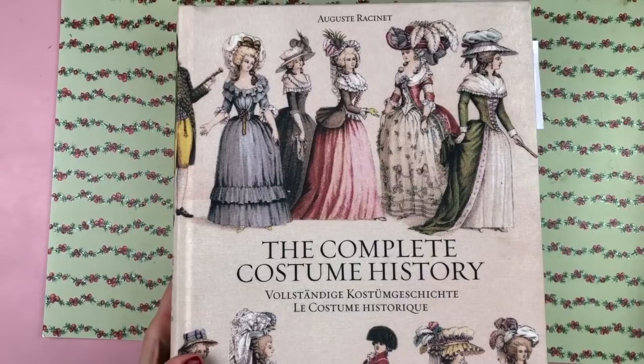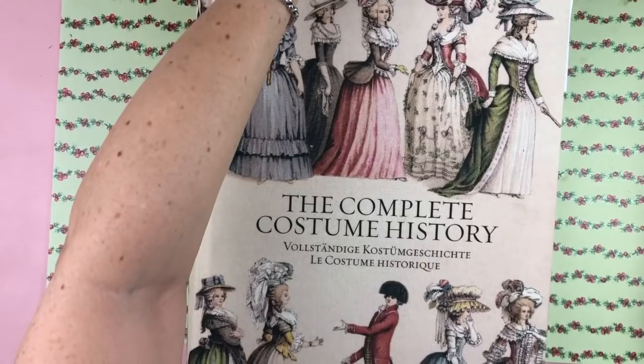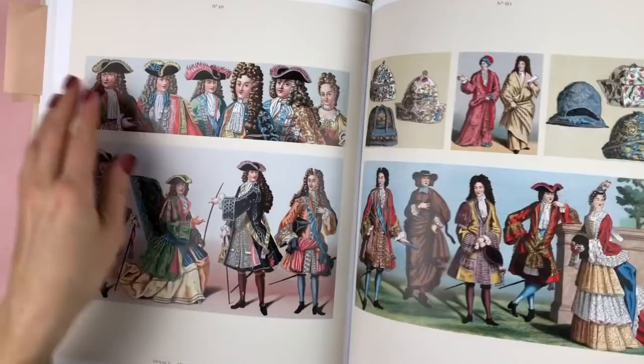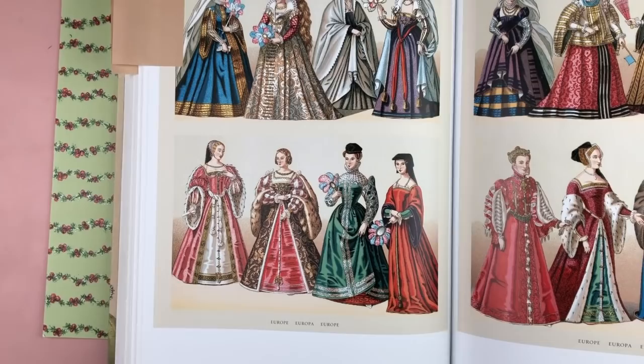Hello and welcome to December Daily, days 11 through 13. This is a packed episode and I'm starting off by showing you this wonderful book. I've showed it in one of my previous videos. This is the Complete Costume History, a massive, massive book that I love to bits. I do have it linked below in the Amazon affiliate links if you want to splurge. It is not the cheapest because it is such a huge book. I will be using one of the pages — or a copy of one of the pages — from this book today for the first day.